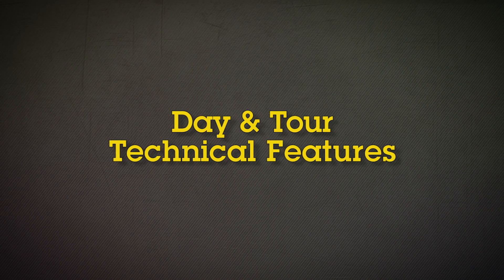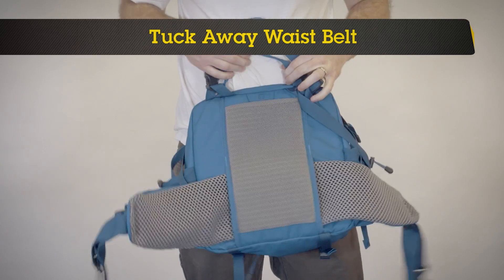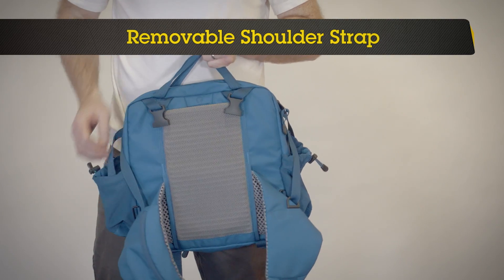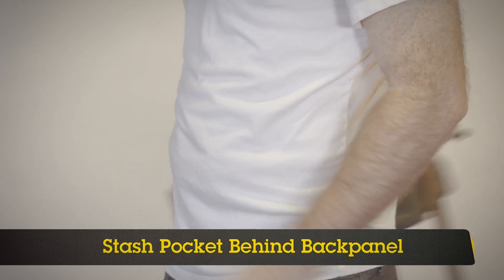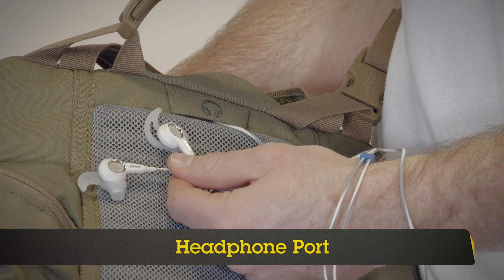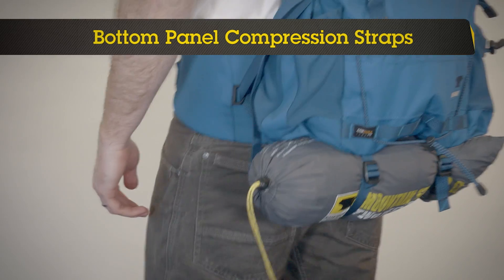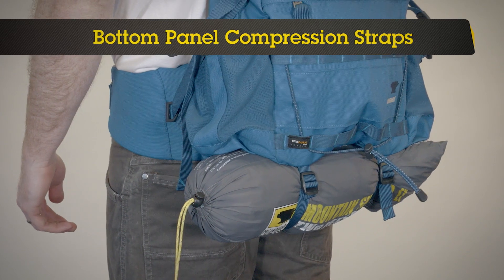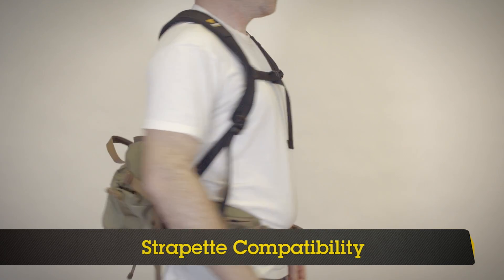The features of the Day and Tour include: tuck-away waist belt, removable shoulder strap, smartphone-size waist belt pocket, stash pocket behind back panel, headphone port, ridged EVA back panel padding, bottom panel compression straps, front panel bungee attachment, and strapette compatibility.